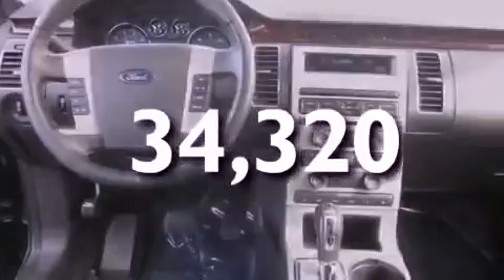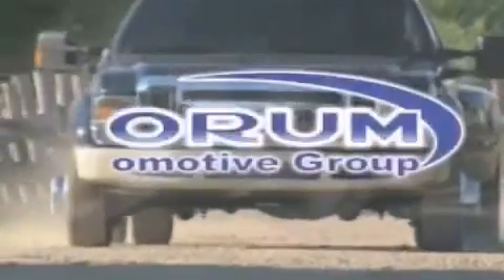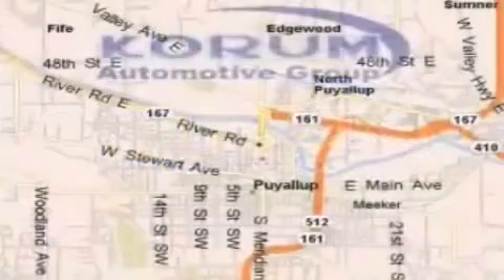We invite you to contact us today to learn more about this vehicle. Coram Automotive Group is located at the corner of River Road and Meridian in Puyallup.